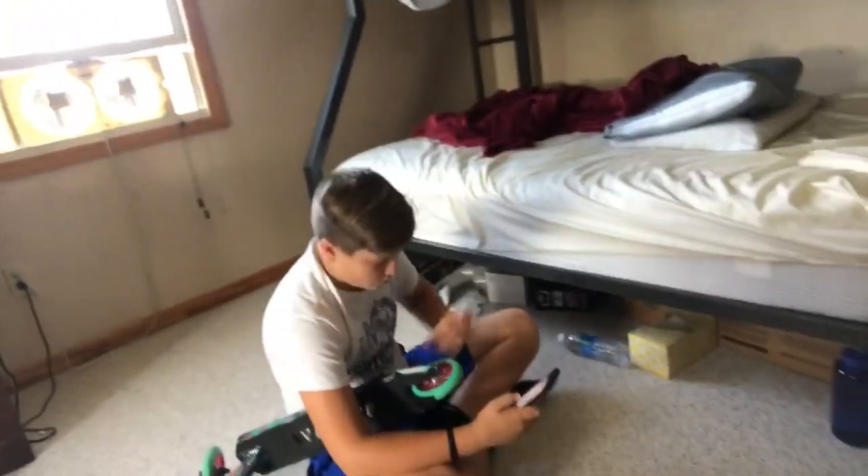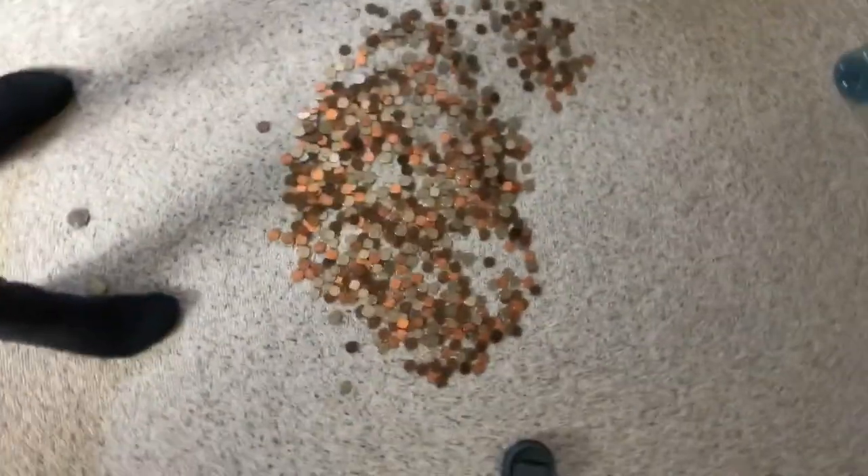What's up guys, I'm back, and it is currently 3:08, and I am starting my vlog right now. I'm with Max, and we have a bunch of coins, and we're gonna go to Dali General, so see you when we're back.